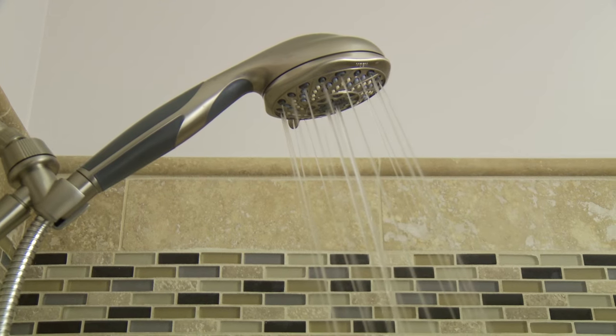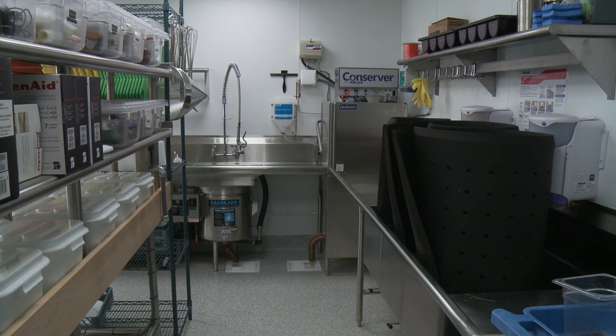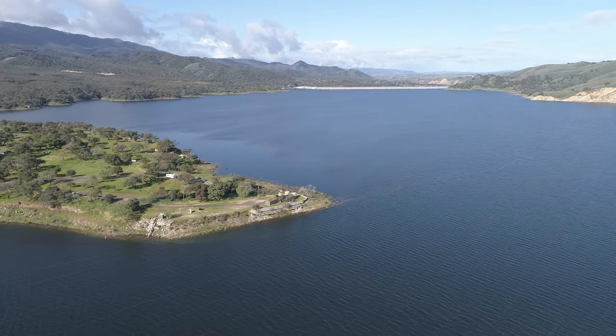We're always encouraging water conservation through wet years and dry years — in the home, in businesses, in schools and institutions. Folks can learn about how to conserve water at waterwisesb.org. There's a lot of information on plants to plant, ways to improve your irrigation, and ways to improve water use in your home or business. It'll save you money and save water for the future.